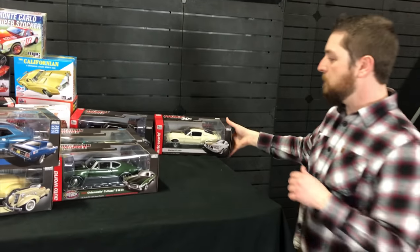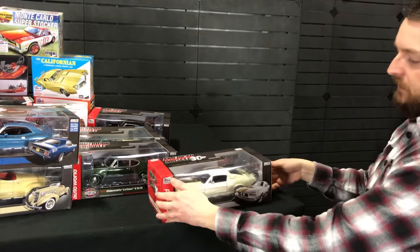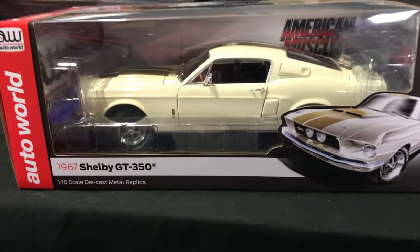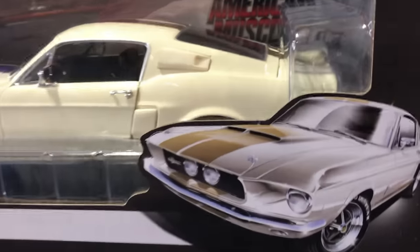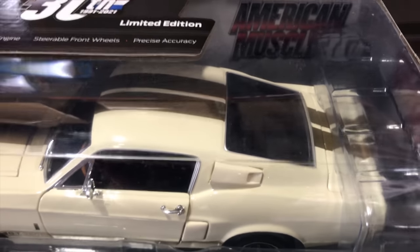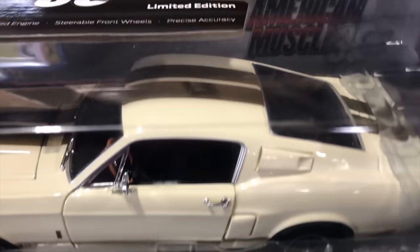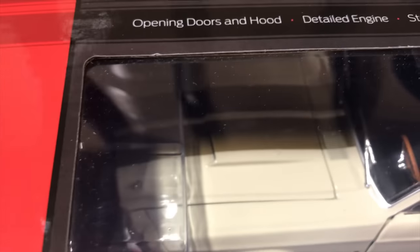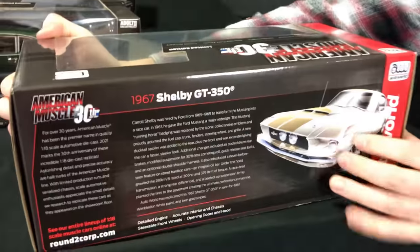Next up, the 1967 Shelby GT350 in Wimbledon White — a really great looking release. It has kind of copper, light copper stripes that go along the roof, which looks really awesome with that Wimbledon White color. The interior is black on this one. It has opening doors and hood with that detailed engine, and a look at the back of the packaging with that illustration and all that information.